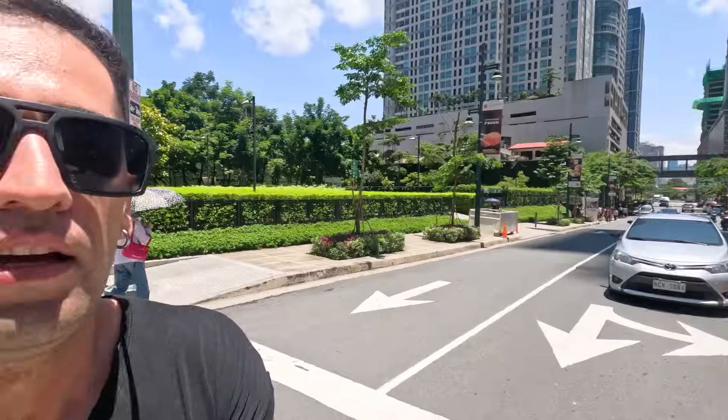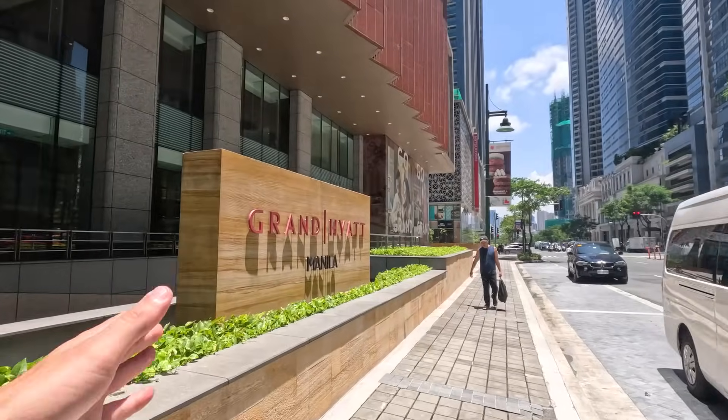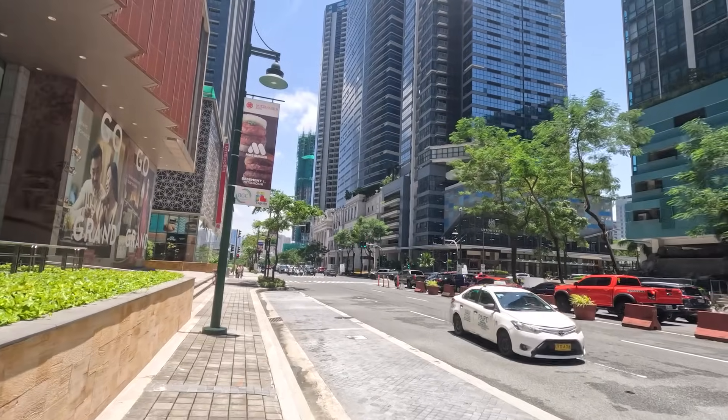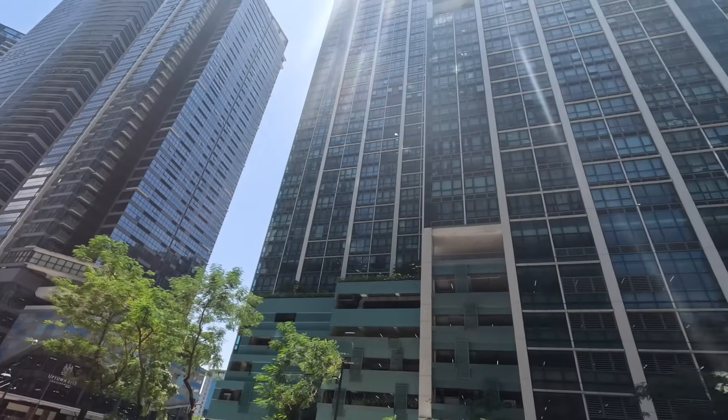Let's make our way across — no lights around here, so I believe traffic has to yield for pedestrians. I've noticed a lot more tourists, expats, and digital nomads around here. I think this is kind of like their hub — they come here because perhaps they feel safer. It does have a much safer vibe compared to places like Tondo. As I keep going it just gets fancier and fancier — you have the Grand Hyatt Manila, Uptown Ritz Residences over there.